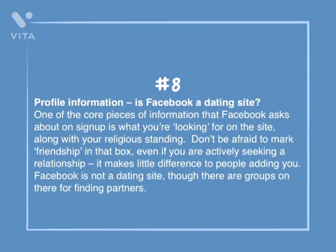Number 8: Profile information — is Facebook a dating site? One of the core pieces of information Facebook asks about on sign up is what you're looking for on the site, along with your religious standing. Don't be afraid to mark friendship in that box, even if you are actively seeking a relationship. It makes little difference to people adding you. Facebook is not a dating site, though there are groups on there for finding partners.